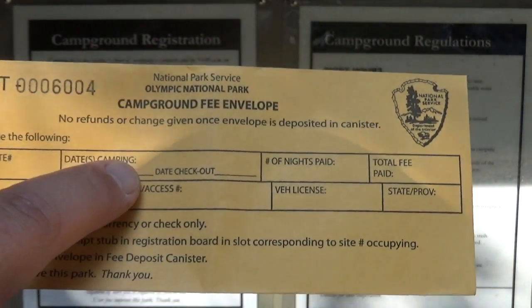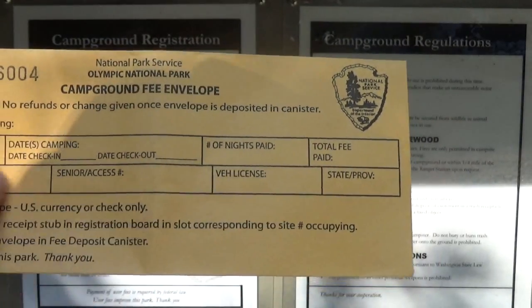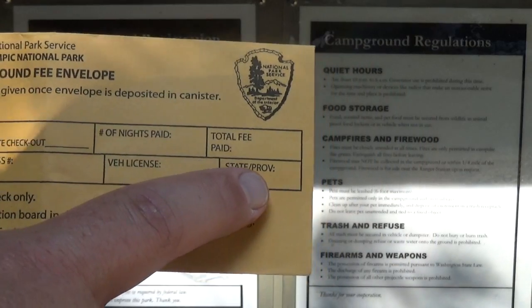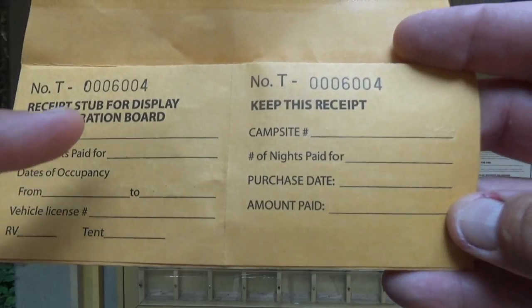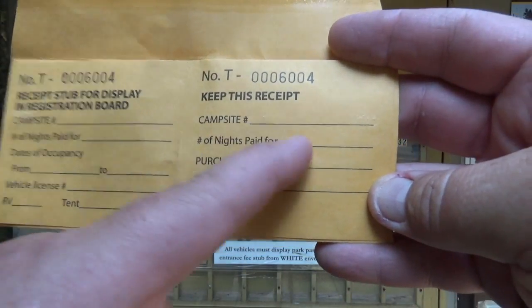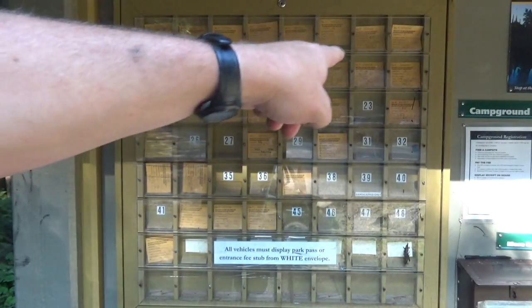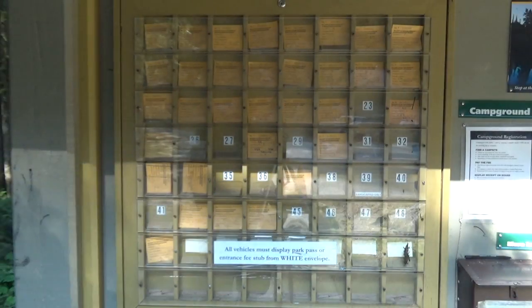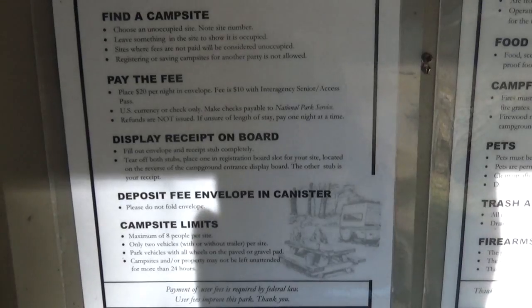On the form you're going to put your campsite number, what days you're checking in and checking out, how many nights you paid for, total amount paid, your name, vehicle license number, and state. On the back are more things to fill out — campsite number, nights paid for, all that stuff. This one is your receipt; this one you put on the display board in your open spot so everybody else knows that spot is already paid for and taken.